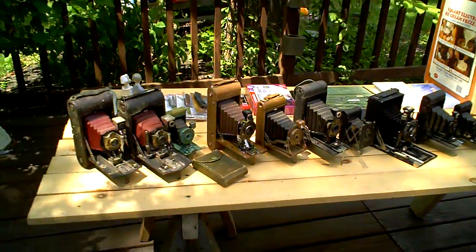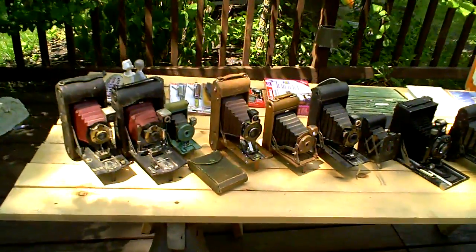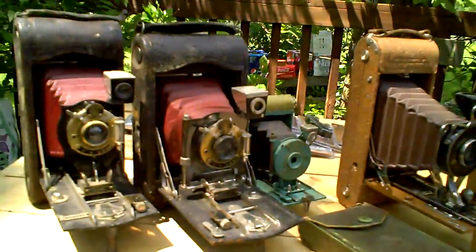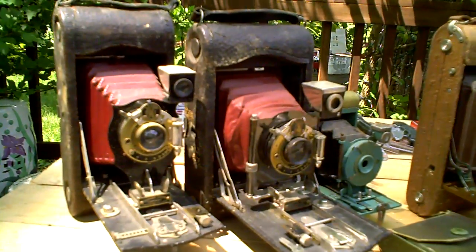These are some examples of what is being offered for sale at the garage sale Sunday, July 17, 2011 from 9 a.m. to noon at the address in my ad.